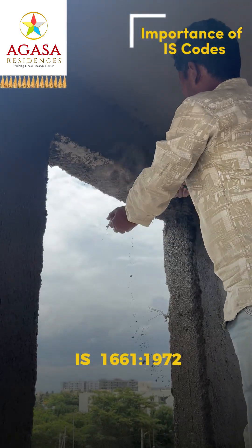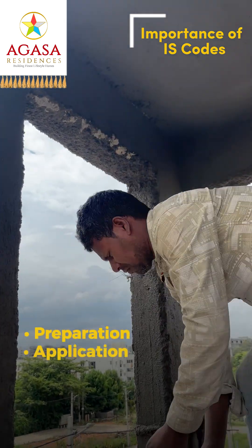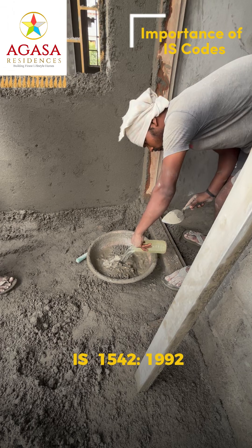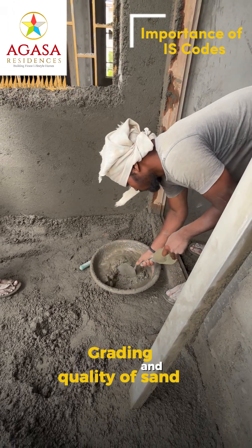IS 1661-1972 is the code of procedures for preparation, application, curing and finishing. IS 1542-1992 covers grading and quality of sand for plastering.